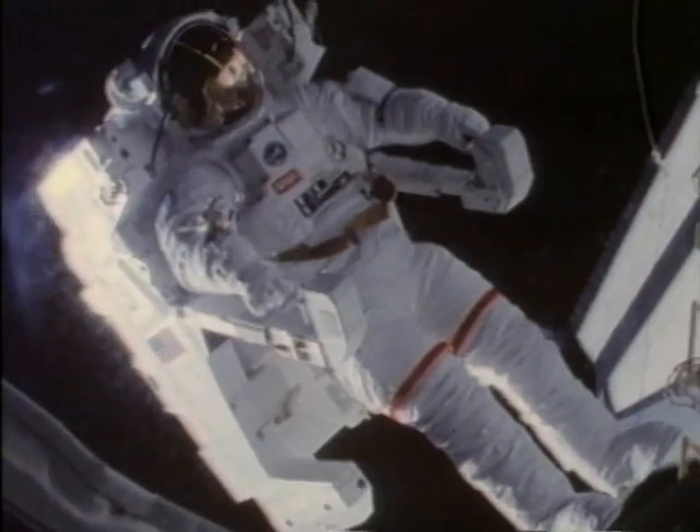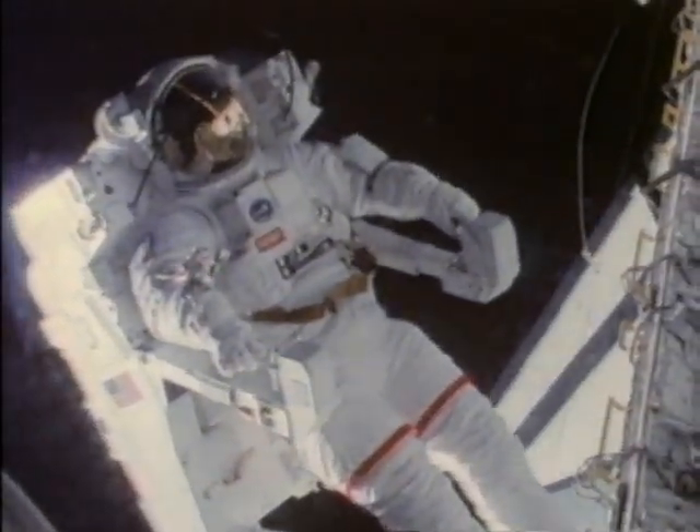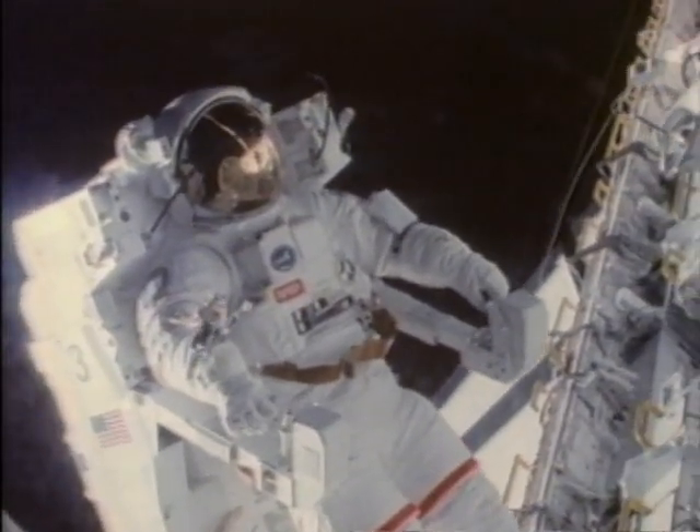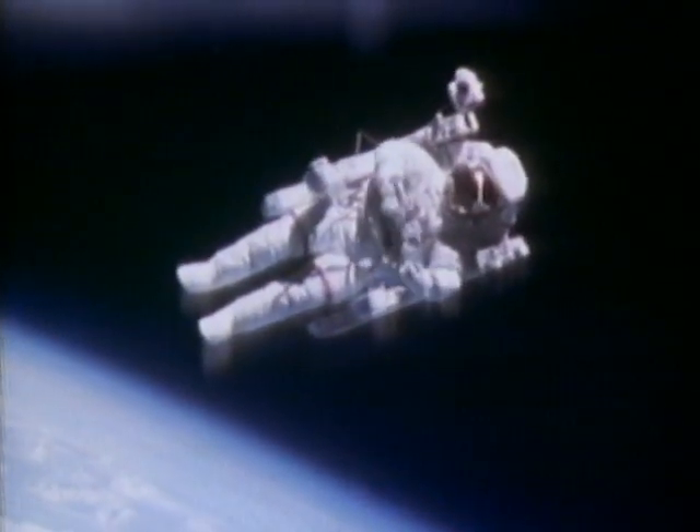The Manned Maneuvering Unit is a personal spacecraft. It enables an astronaut to fly out in space with no lifeline back to the spacecraft. Early concepts preceding the Manned Maneuvering Unit included Buck Rogers flying in space.